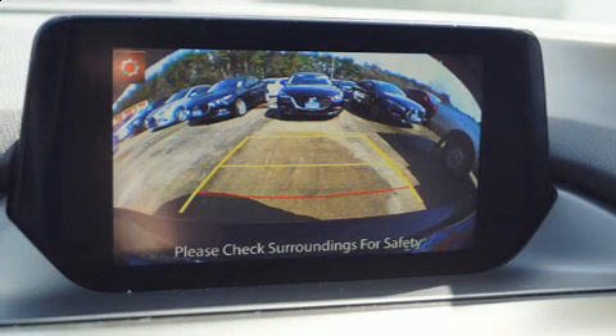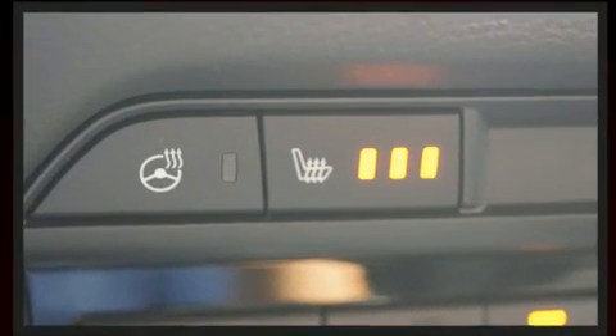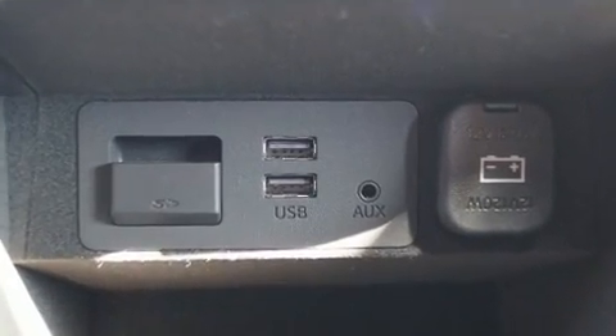Comfort and convenience were prioritized within, evidenced by amenities such as automatic dimming door mirrors, power moonroof, turn signal indicator mirrors, lane departure warning, and seat memory.